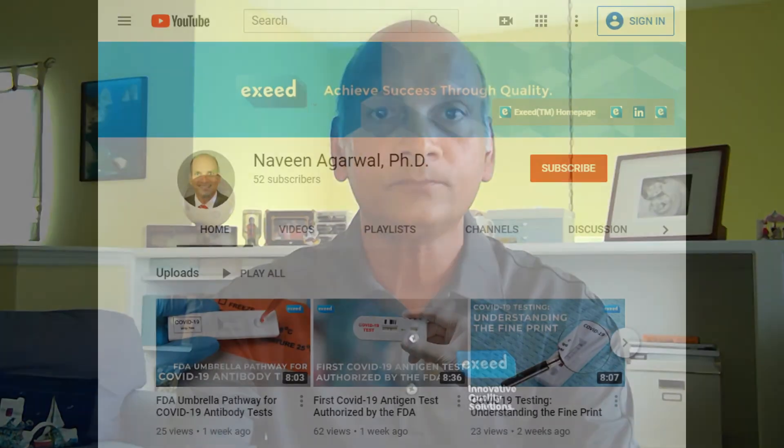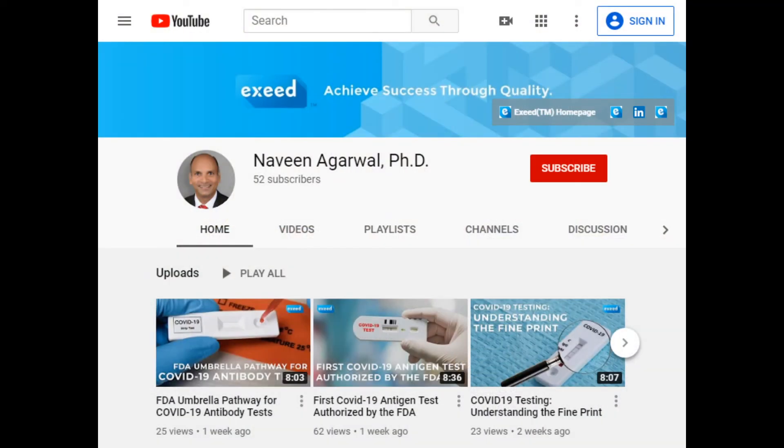A lot of things are still happening at the same time — a lot of developments. The best way to keep in touch is to subscribe to my YouTube channel or follow me on LinkedIn. Whenever I post a video, I also provide a link back to my YouTube channel. Please send me your questions and concerns about what you would like to know more about, and I will produce more video updates for you. Thank you for your interest and attention, and I hope all of you are staying safe.